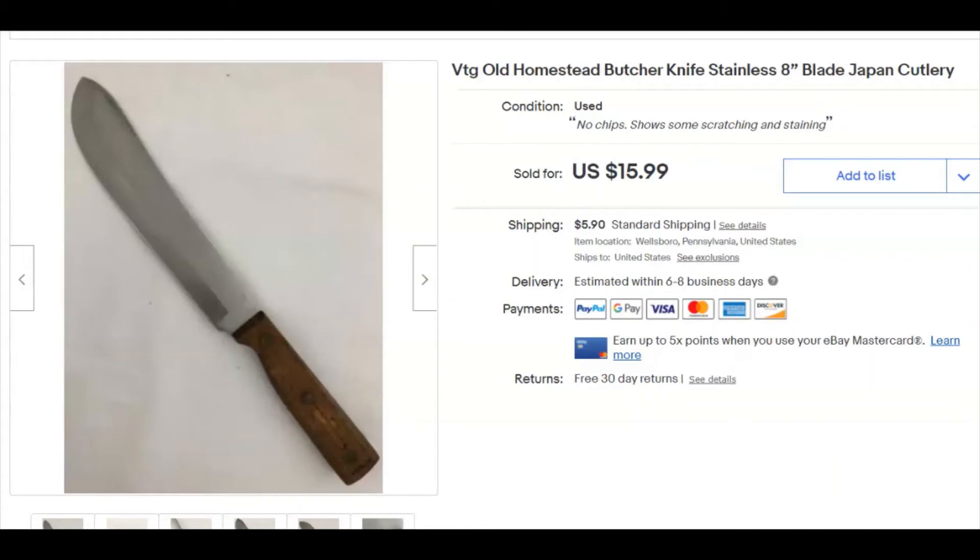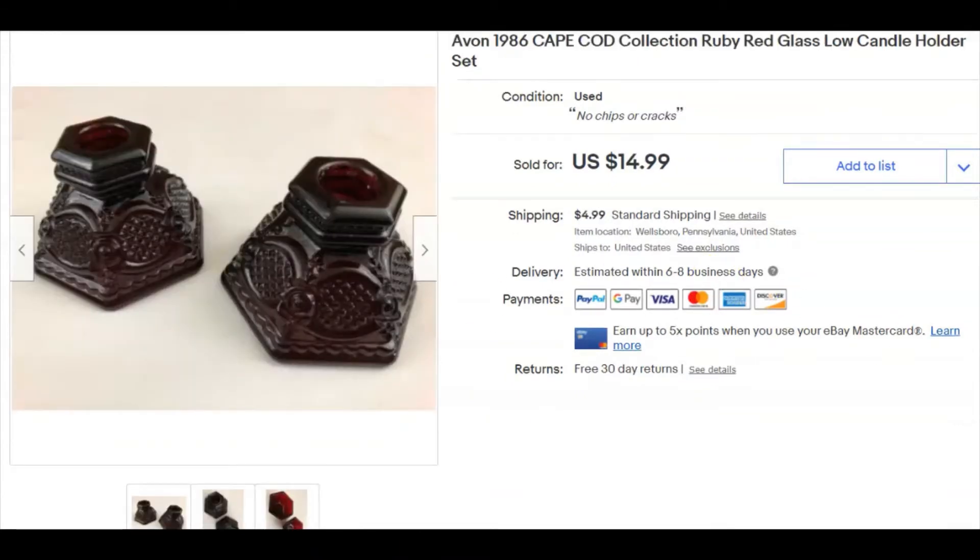An old Homestead butcher knife with an 8-inch blade. I paid 99 cents for this, listed it July 17th, and sold it December 26th for $15.99 plus shipping — right after Christmas, somebody's still buying stuff.